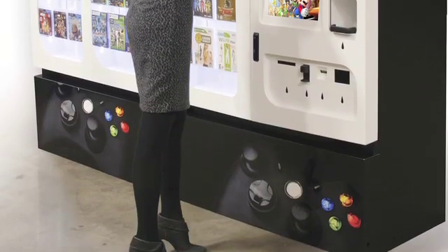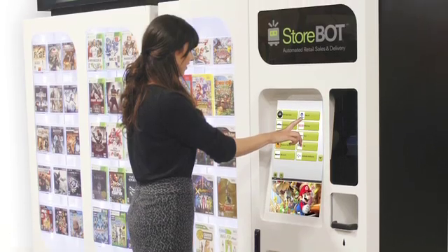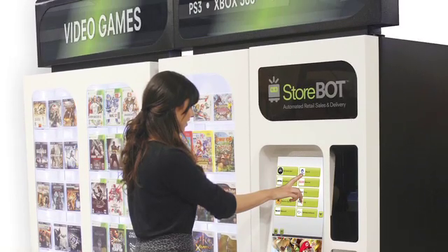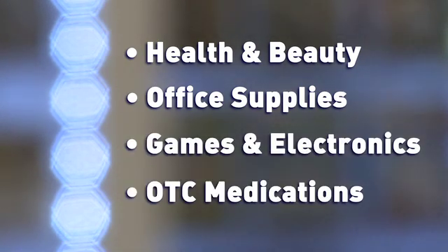The platform provides retailers with self-service delivery and secure category lockdown for multiple product categories including health and beauty items, office supplies, games and electronics, controlled over-the-counter medications, and more.